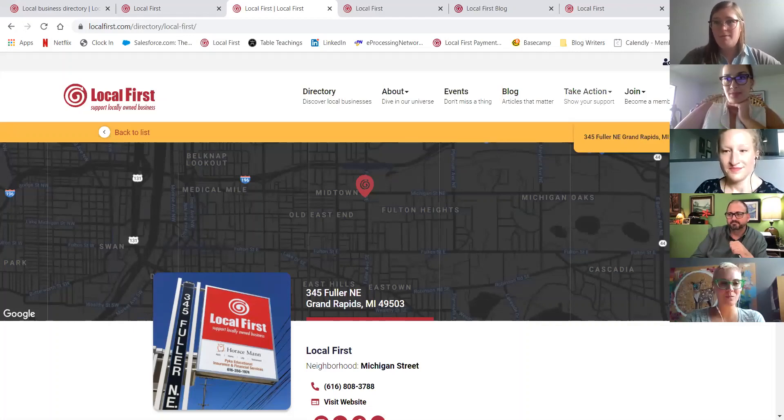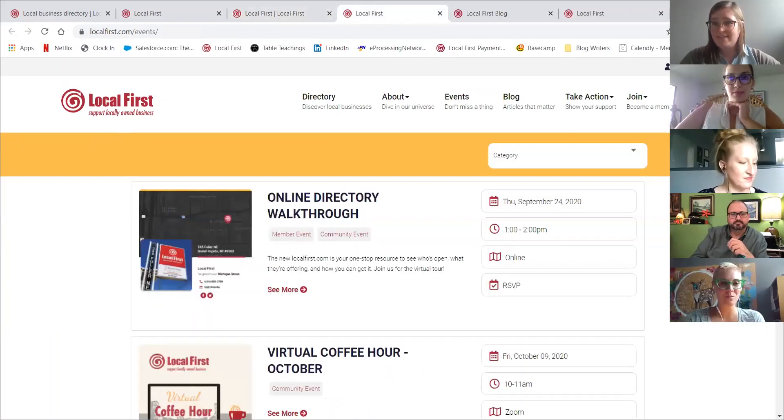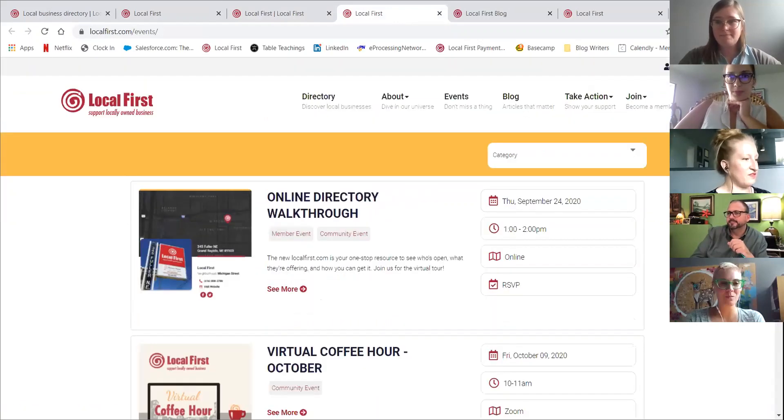Mika, do you want to talk a little bit more about that event space and how folks can input their events, or how they'll show up on our space?